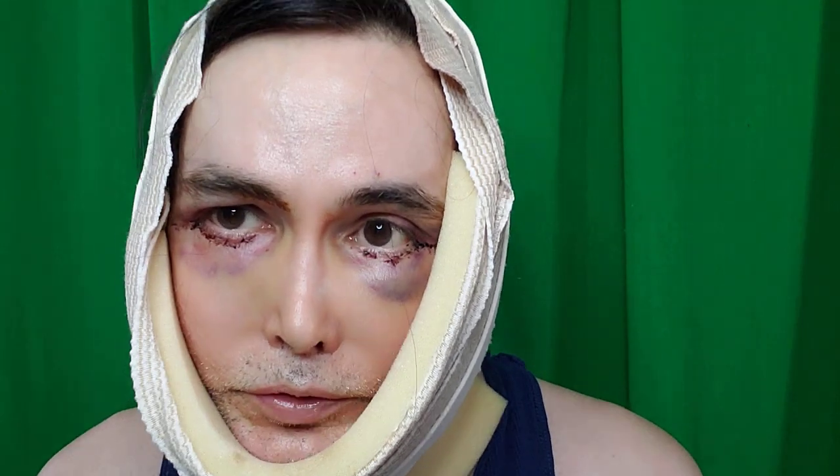Hello and welcome. Today is two days post-operatively of having eye surgery called lower blepharoplasty and a mid-face lift with a neck lift. I've got all my bandages and I'm going to take them off and show you what's going on.